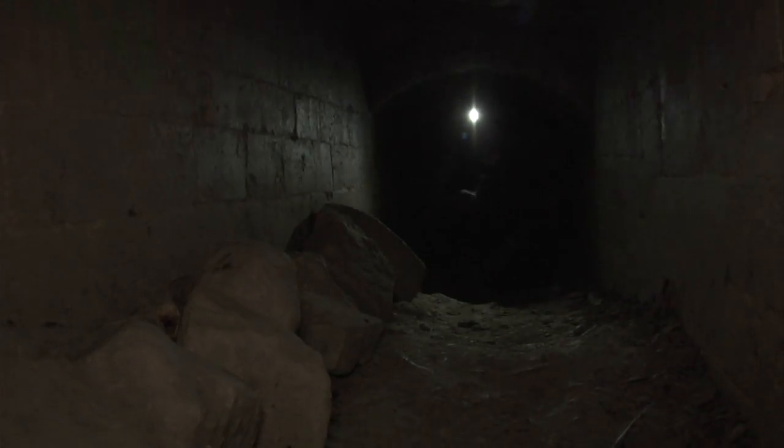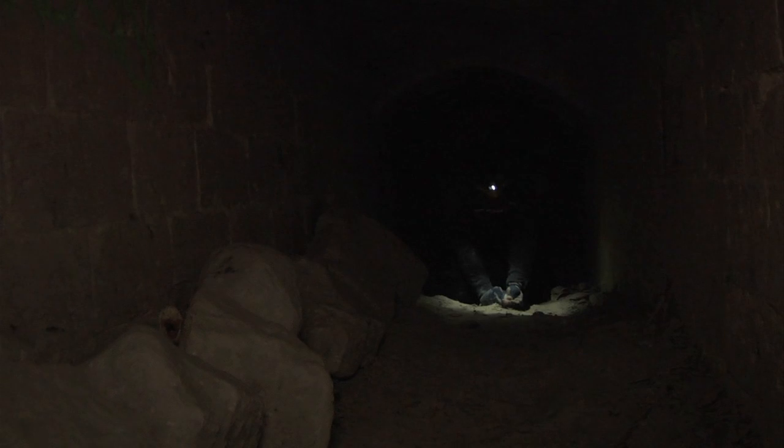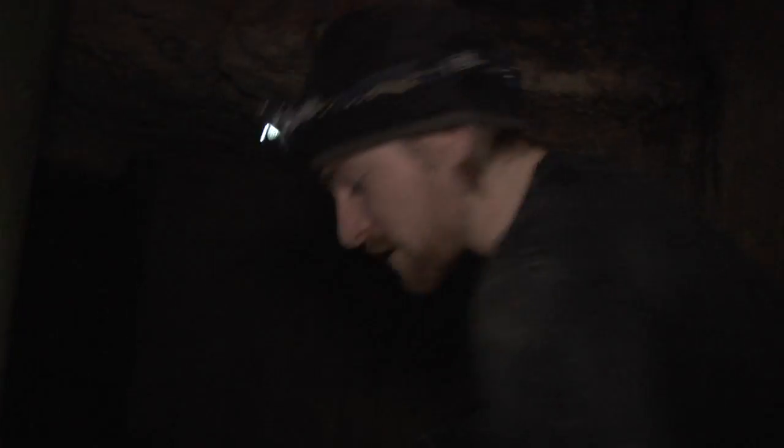We're right underneath the cemetery at Montparnasse. I'm trying to dig up a femur or something to show you, but it's stuck in the floor pretty well. In all of these areas, most of the intact skulls have been taken — it's definitely too bad. If you could dig down you'd find plenty more.